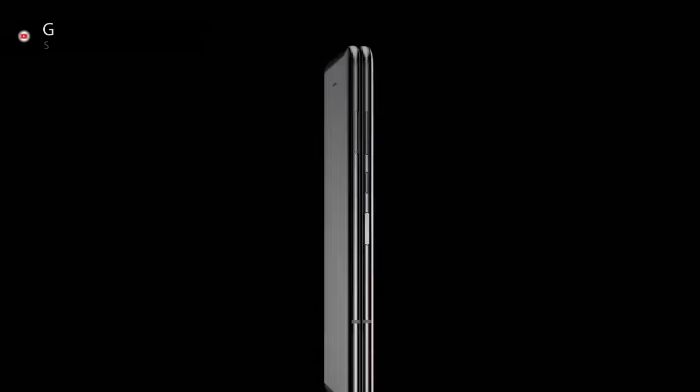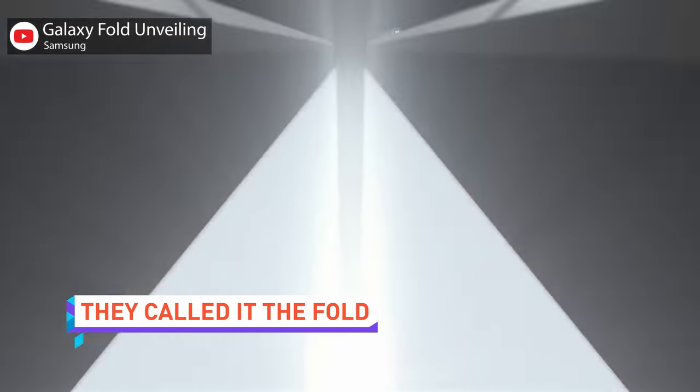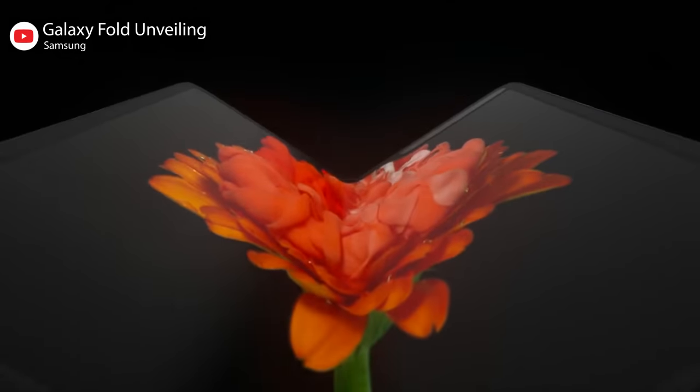Samsung's folding phone is called the Samsung Galaxy Fold because it folds. I can tell they ran that through some focus group testing. The front has a 4.6 inch display and a single camera, but it opens to reveal a 7.3 inch Infinity Flex display